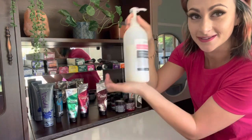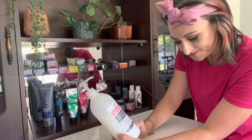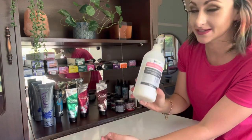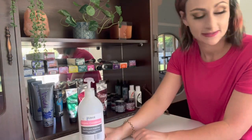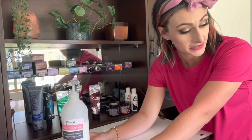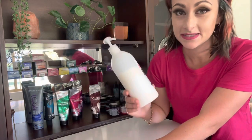And then most importantly, I have got a big bottle of conditioner — and this is nothing fancy either. This is just a cheaper kind of conditioner that I get from my hair and beauty suppliers in bulk, and I use this as my white. I mix this into everything. Every single color that I make is my own kind of creation.